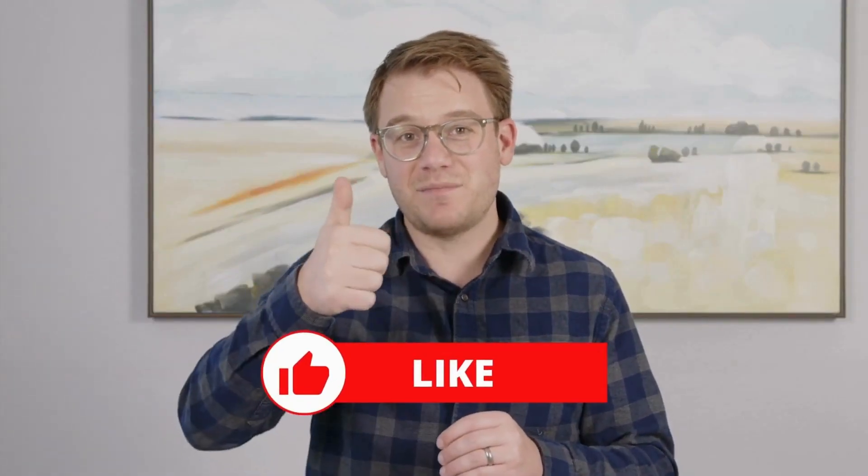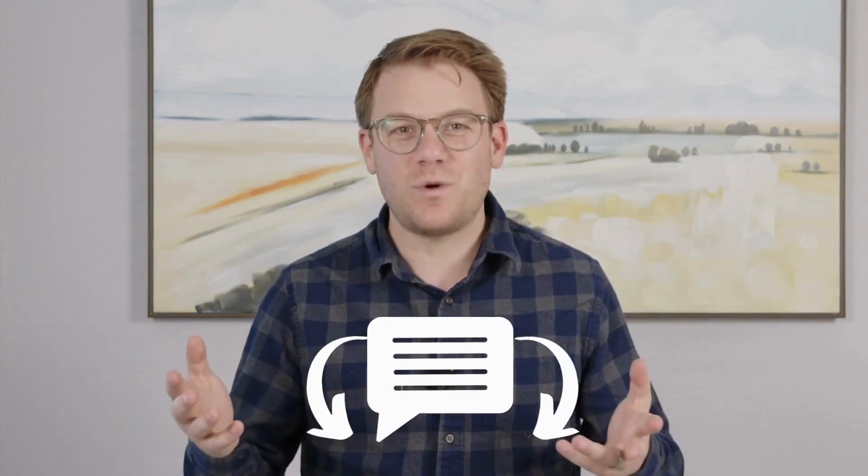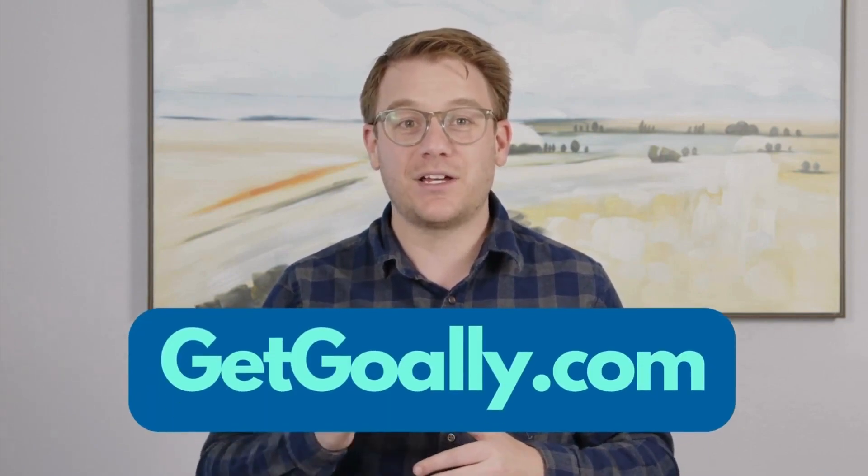Did that help you understand the term? If yes, give us a thumbs up or subscribe below. If not, leave us a comment and tell us why — what are we missing? We always want to do better. This is a project by Goalie; check us out at GetGoalie.com.